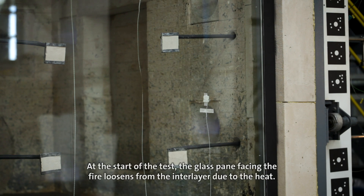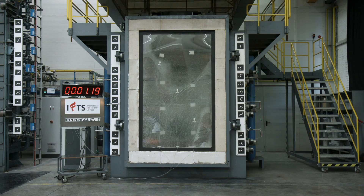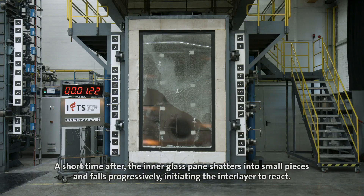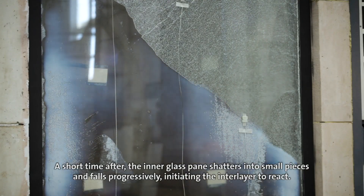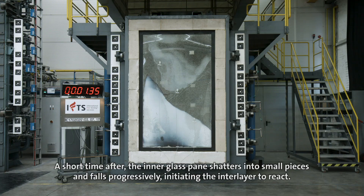At the start of the test, the glass pane facing the fire loosens from the interlayer due to the heat. A short time after, the inner glass pane shatters into small pieces and falls progressively, initiating the interlayer to react.